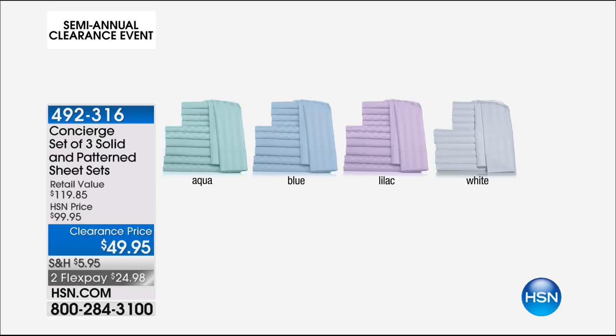Oh my gosh! And if you broke down the retail, what is it? $40 for one set? Oh my gosh, I can't believe it's $16 and change. I thought last hour's deal was good, and trust me, it's a phenomenal deal. This one's pretty awesome.